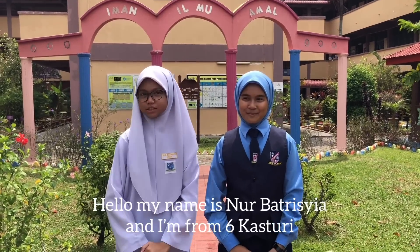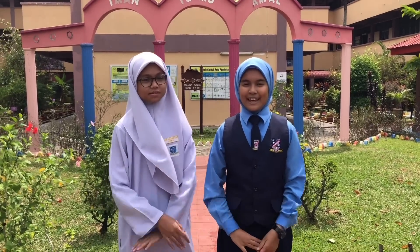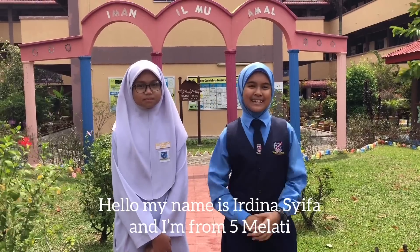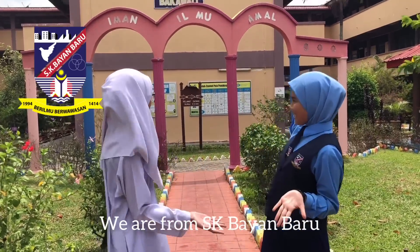Hello, my name is Nurbatrisha and I'm from ThingsCastry. Hello, my name is Adina Shifa and I'm from FunPlatty. We are from SK Bayang Baru.